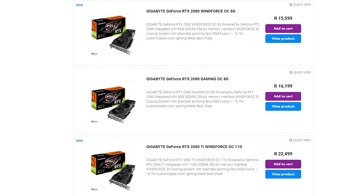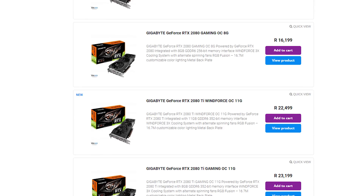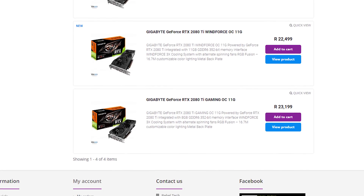That's pretty much it for my quick rundown of the new cards. If you haven't seen my previous video, definitely go check that out. If you want to pre-order these new cards and you live in South Africa, Rebel Tech does have them. The prices are high but not too bad compared to a lot of the others out there. I wouldn't necessarily recommend pre-ordering yet because we still have to see how they actually perform, but they are available.